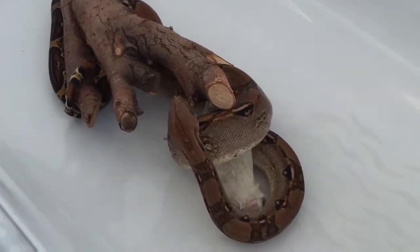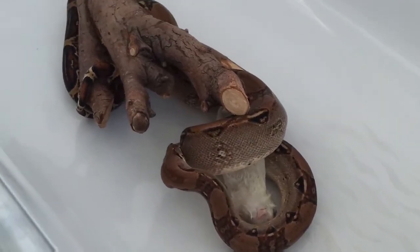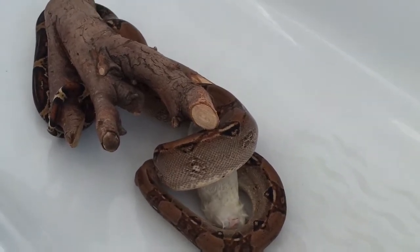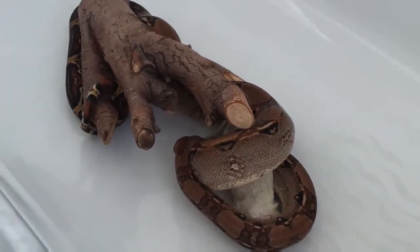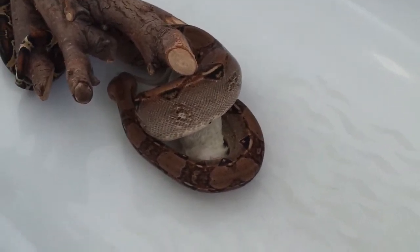I've heard that ball pythons don't like hides in their tanks, vivariums, or whatever you keep them in. Some don't like hides, some don't like branches, some only like certain types of substrate.